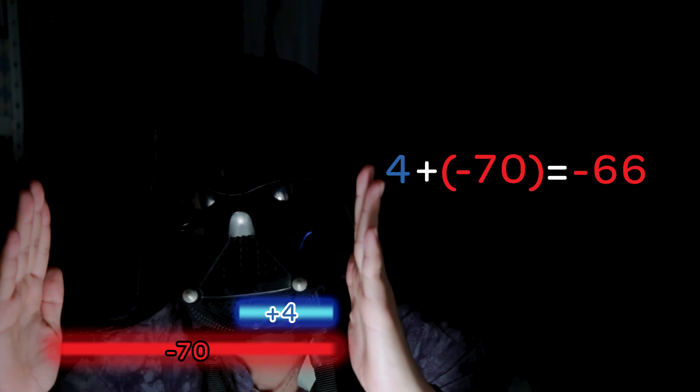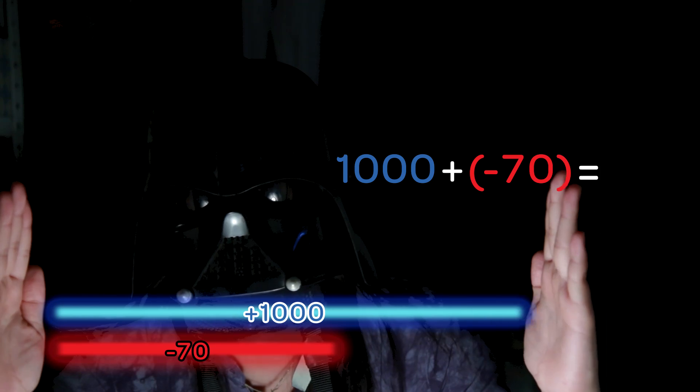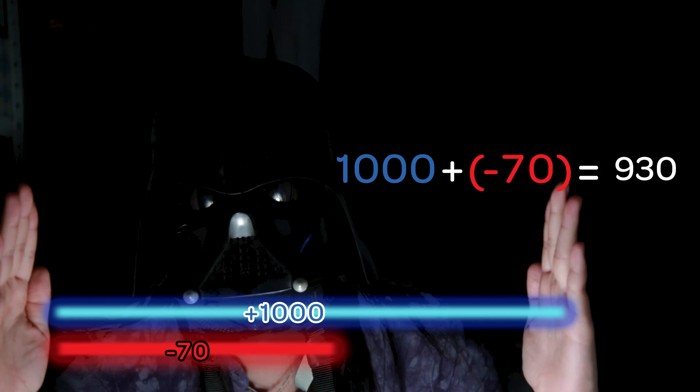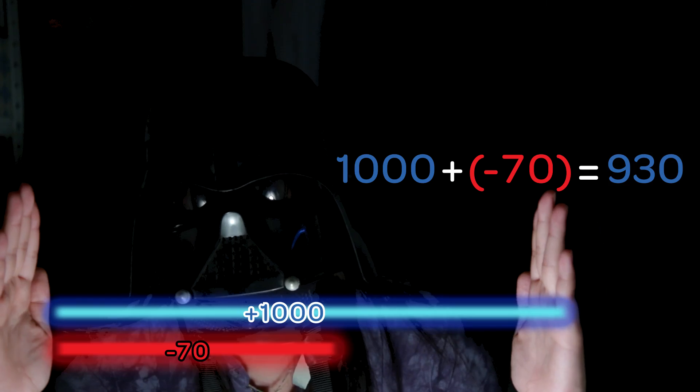The positive power is a weak one. But then Luke Skywalker comes and he's like, positive 1,000. That's when the answer goes back on the positive side of the number line. In the battle between good and evil, the sign with the greatest force triumphs.